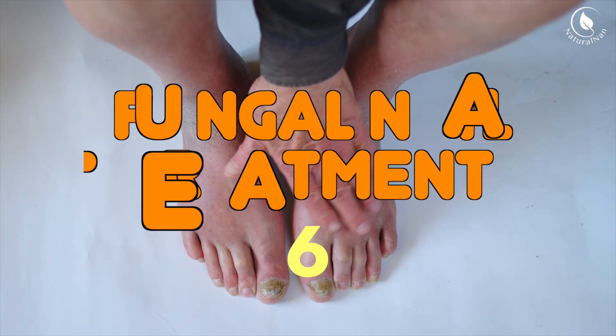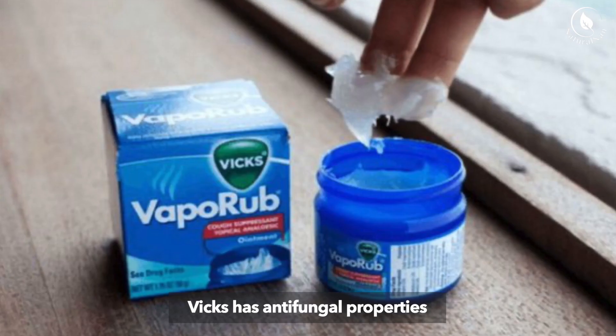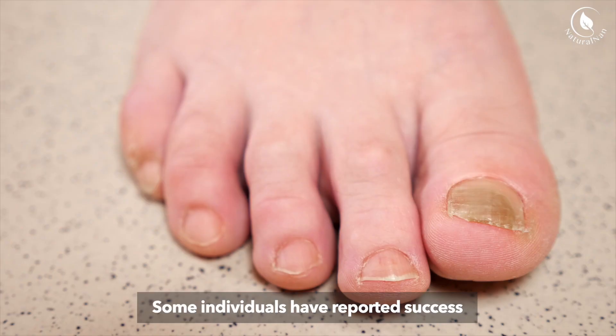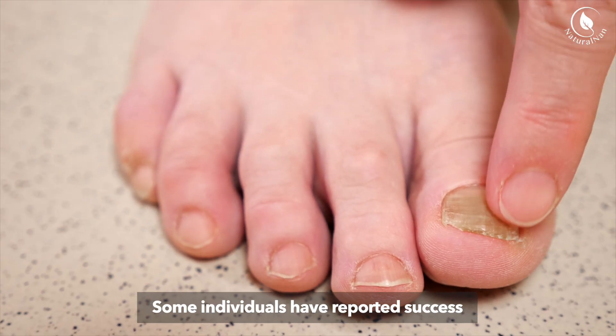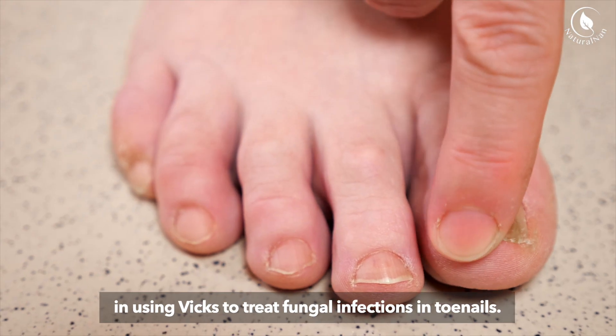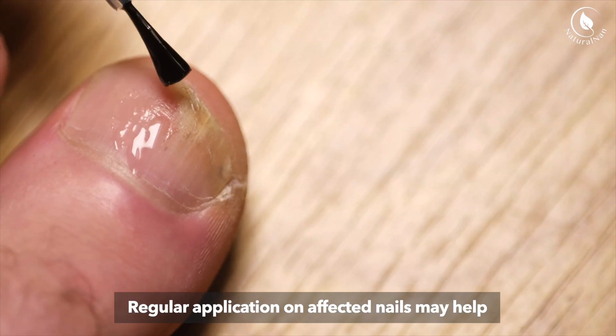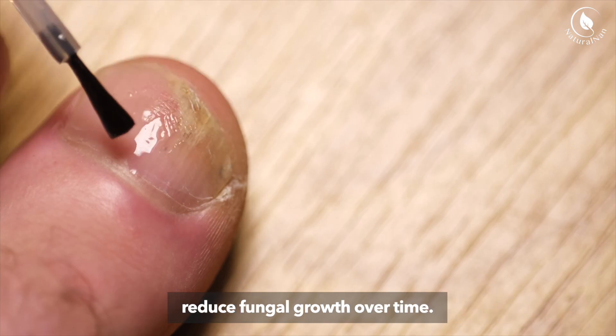6. Fungal Nail Treatment. Vicks has antifungal properties due to its active ingredients. Some individuals have reported success in using Vicks to treat fungal infections in toenails. Regular application on affected nails may help reduce fungal growth over time.